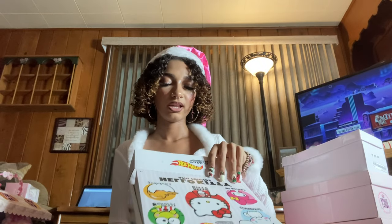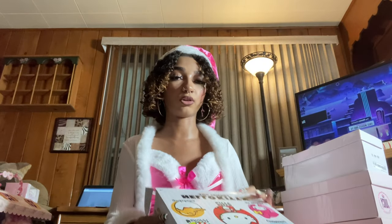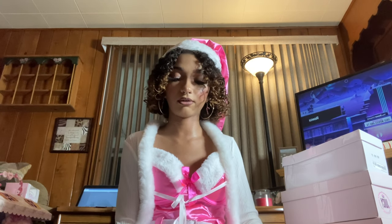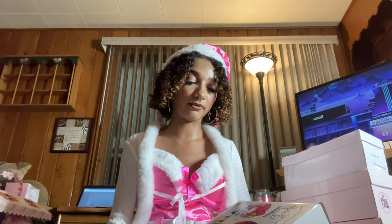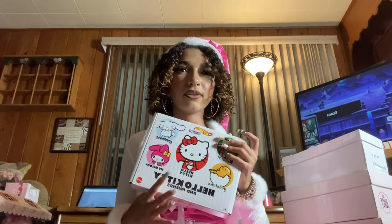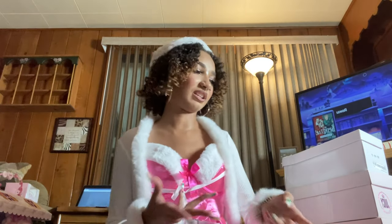When you open the Hot Wheels box, you can see each little car inside. I'm not sure if they come individually wrapped or just as the car alone, but I'll find out when I open them fully. I didn't even know they made Sanrio Hot Wheels, and once I found out they existed I just needed them.